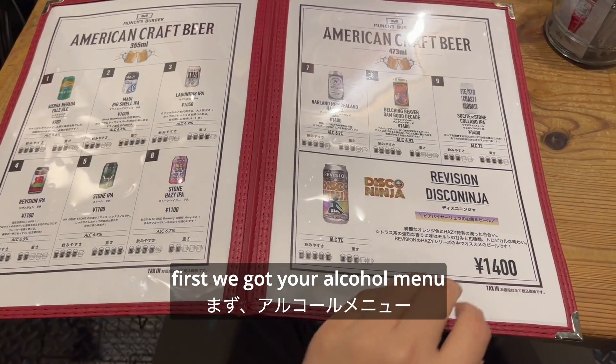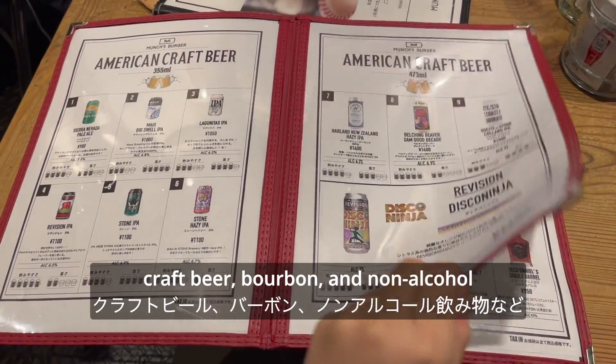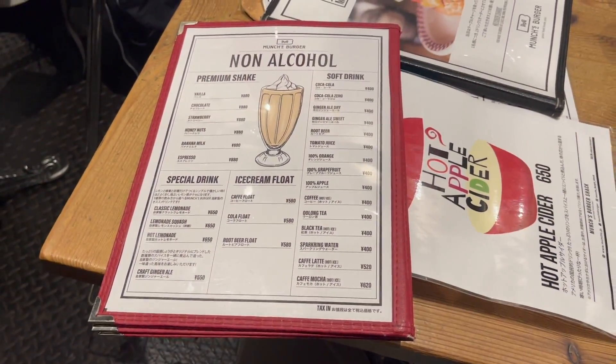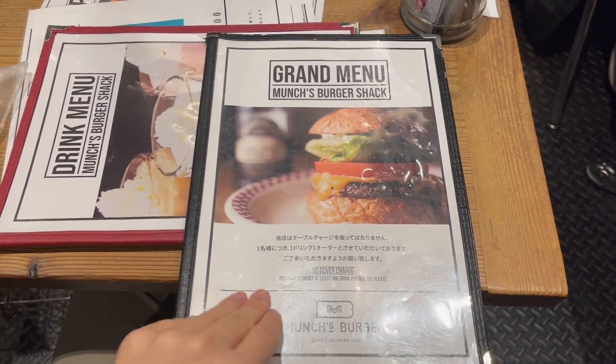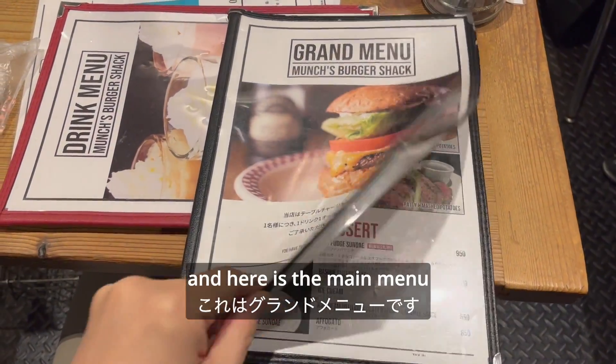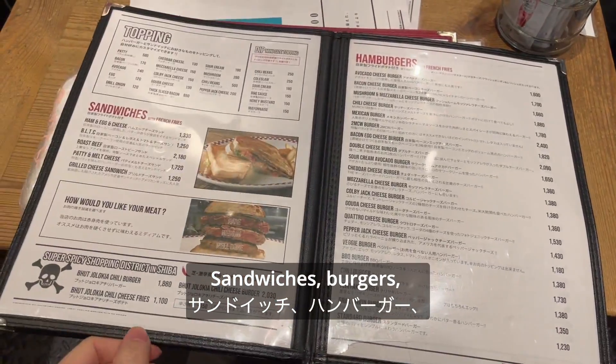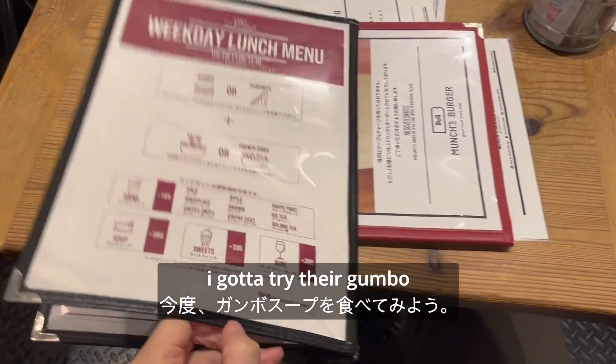First we got your alcohol menu — you got your craft beer, your bourbon, your non-alcohol stuff. And here's the main menu: you got your soups, sandwiches, burgers. I gotta try their gumbo.